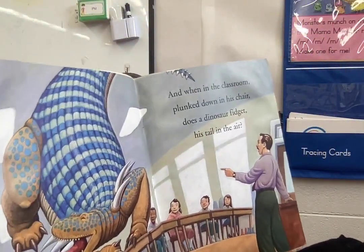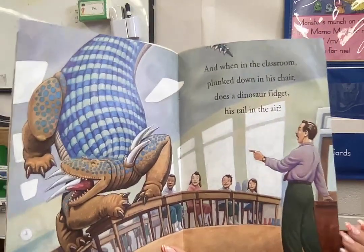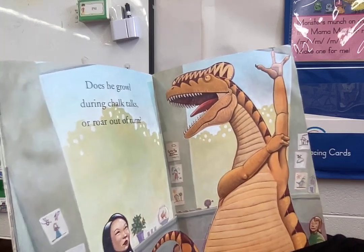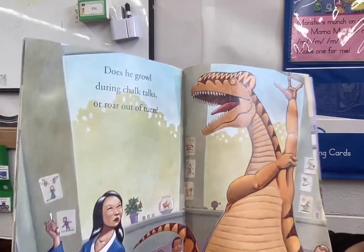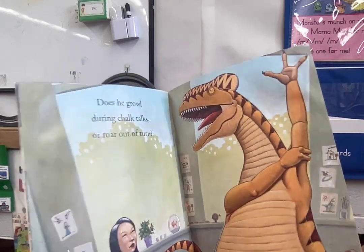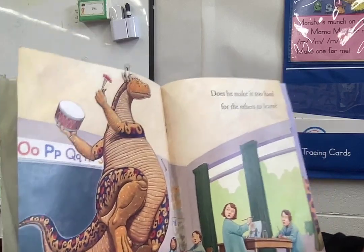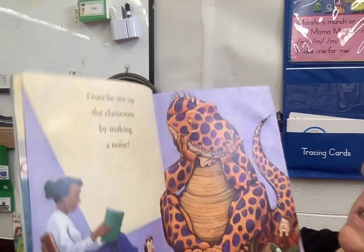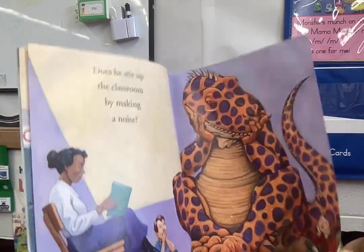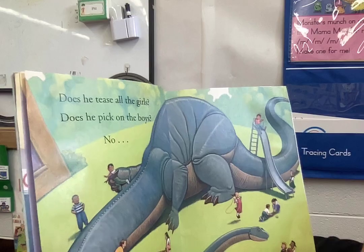And when in the classroom plunked in his chair, does a dinosaur fidget his tail in the air? Does he growl during chalk talks or roar out of turn? Would these be red choices or green? Does he make it too hard for others to learn? Does he stir up the classroom by making a noise? Does he tease all the girls? Does he pick on the boys?